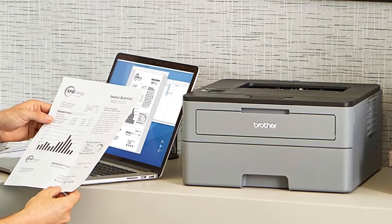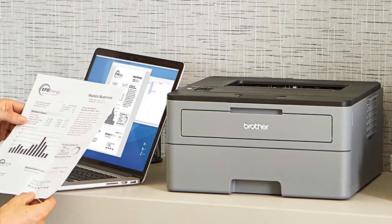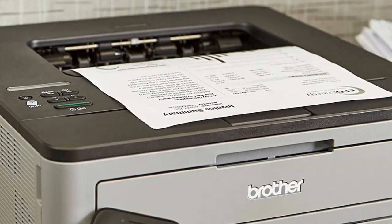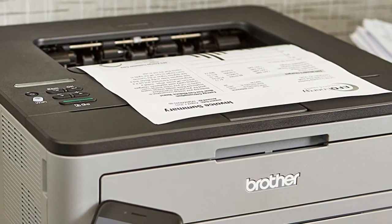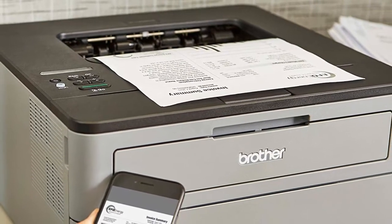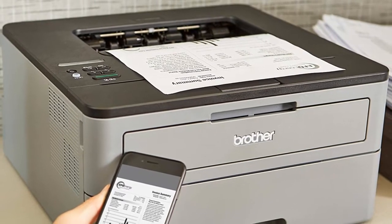It has a maximum monthly duty cycle of 15,000 pages and a recommended monthly print volume of up to 2,000 pages. This Brother compact laser printer is built with a 250-sheet paper capacity that helps improve efficiency due to less time spent refilling trays. It handles both letter and legal sized paper, and duplex printing — printing on both sides — is easy with automatic duplex printing.